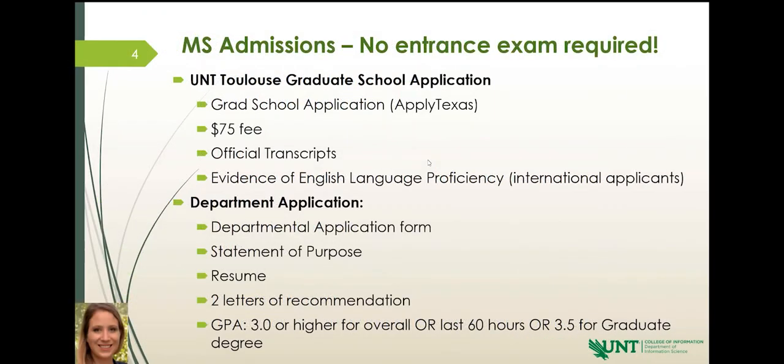My name is Kaylee Barnhart, and I am the graduate admissions officer for our master's programs: information science, library science, and data science. I'm going to give you a little overview of what it looks like to apply to our program.